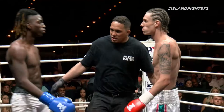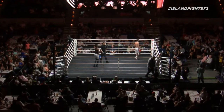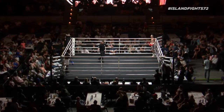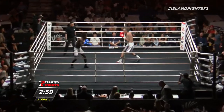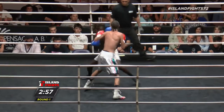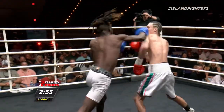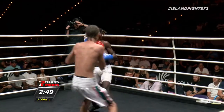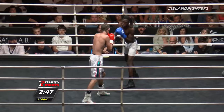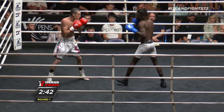Pensacola is standing up for Island Fight 72, one of the key fights on this fight card. Keyshawn Gray out of the blue, Billy Rogers out of the red. Here we go. Billy's got the crowd behind him. Keyshawn seems to have the speed advantage in this one.